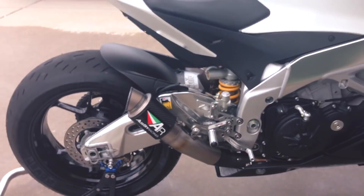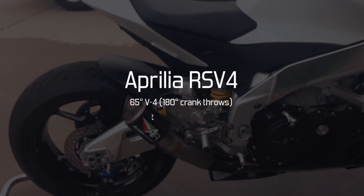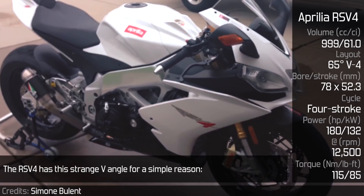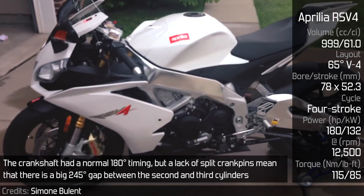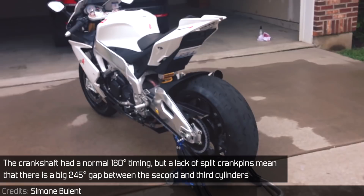Aprilia RSV4. The RSV4 has its 65 degree V-angle for a simple reason: anything wider would ruin the bike's weight distribution in the chassis, so they went with this option — still wide enough for adequate throttle bodies. The crankshaft had normal 180 degree timing, but a lack of split crankpins means there is a big 245 degree gap between the second and third cylinders, as a result of the 180 degree crank timing plus the 65 degree V-angle.